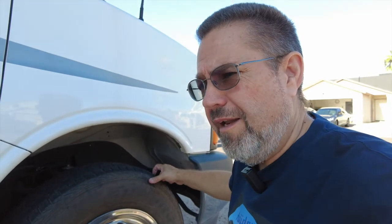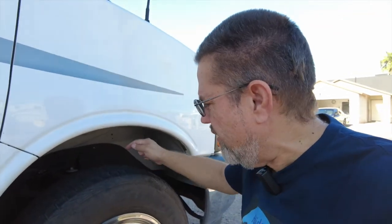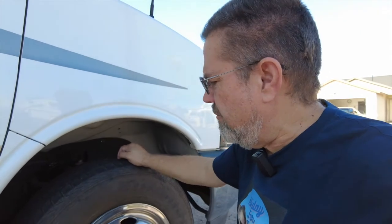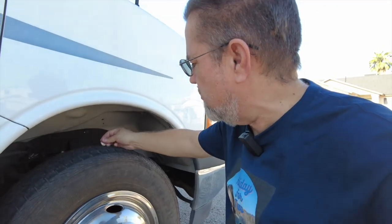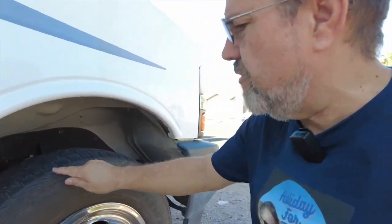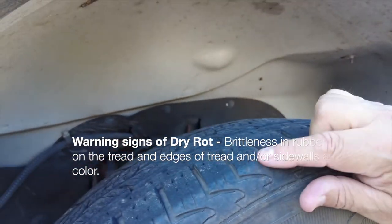These tires are almost six years old. Anytime your tires get to be about five or six years old, even if the tread is still good, you might want to consider replacing them because they will blow out even if the tread still looks fine. Some of these have good tread but there are signs of cracking — it's kind of hard to see on camera — but there's some chipping and cracks showing up in spots.